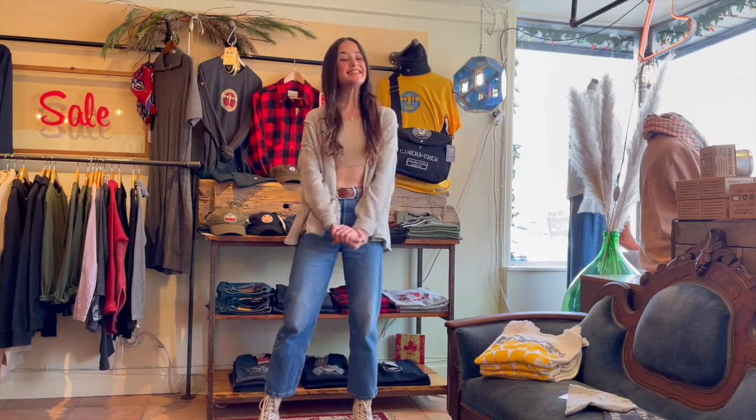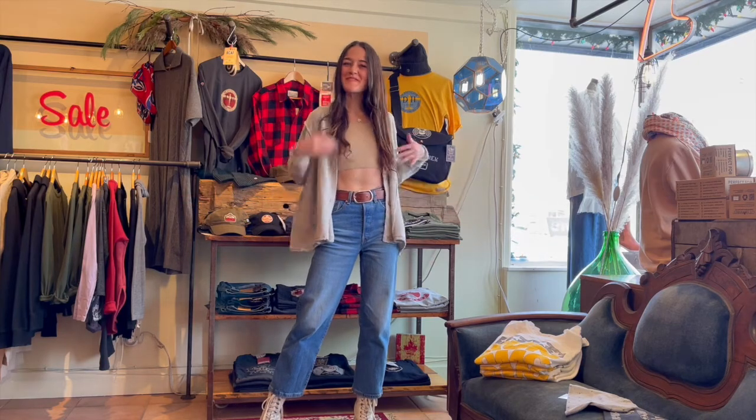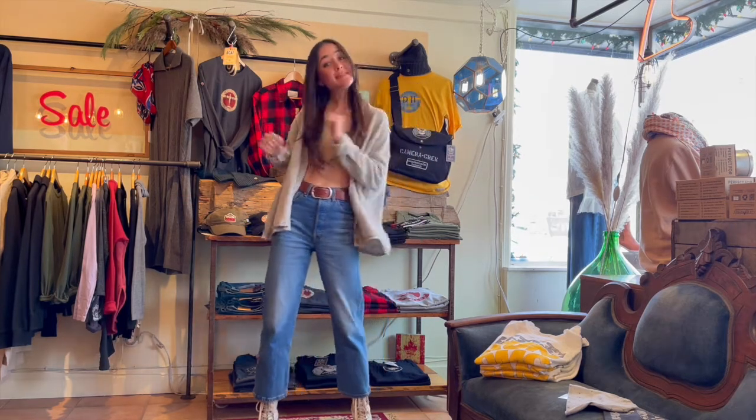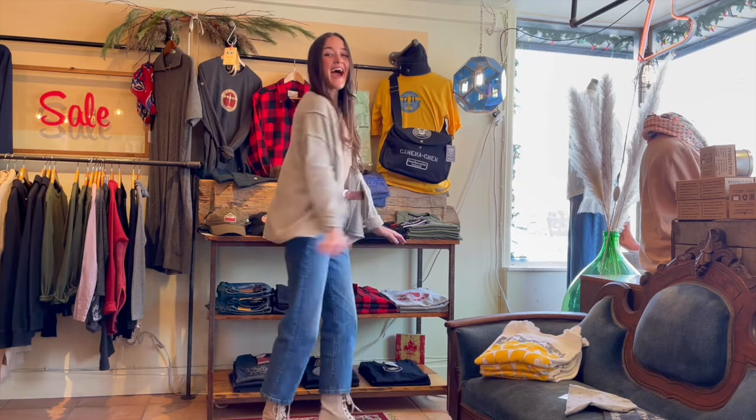Hey guys, how's it going? Lindsay here with another installment of Lindsay's Looks. I just wanted to show you my fun little Friday outfit and maybe inspire some looks for you over the weekend.